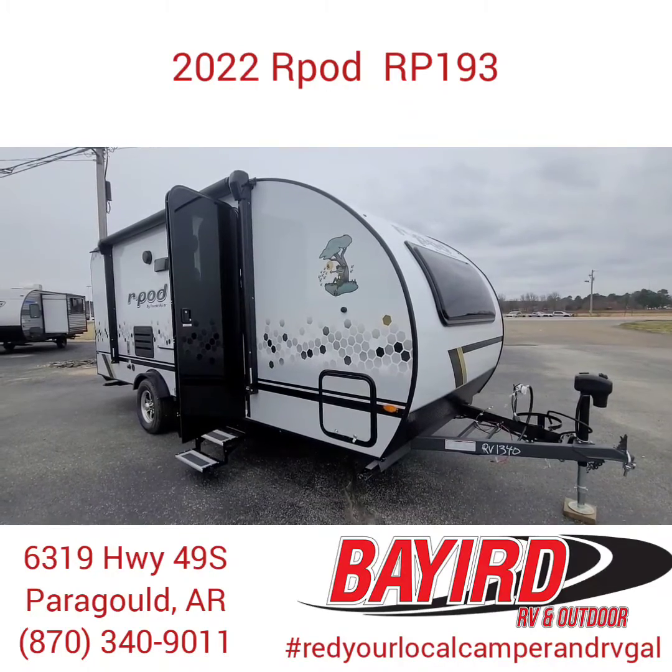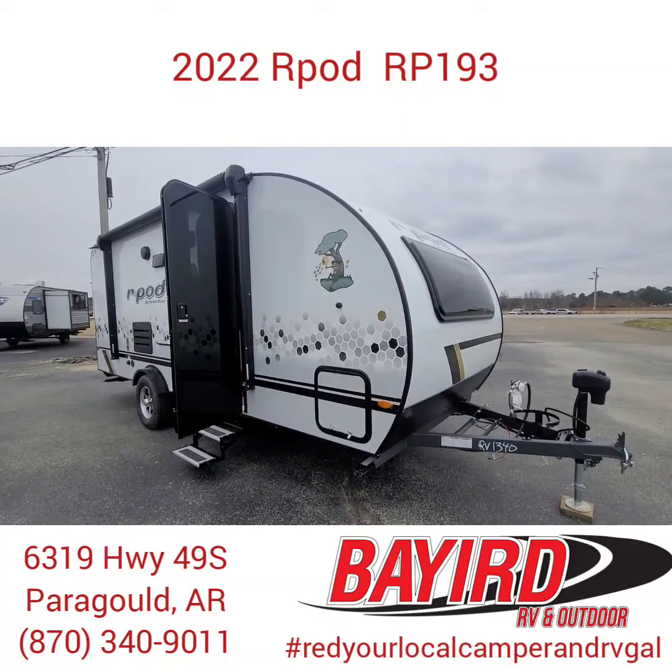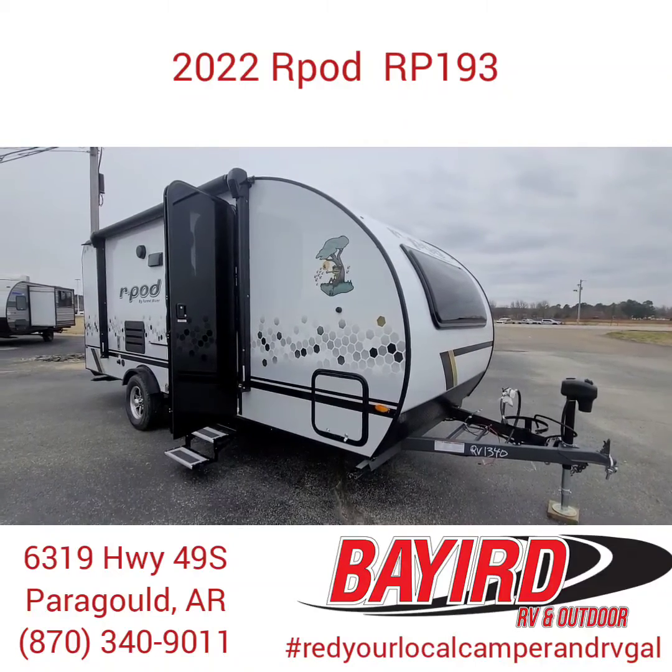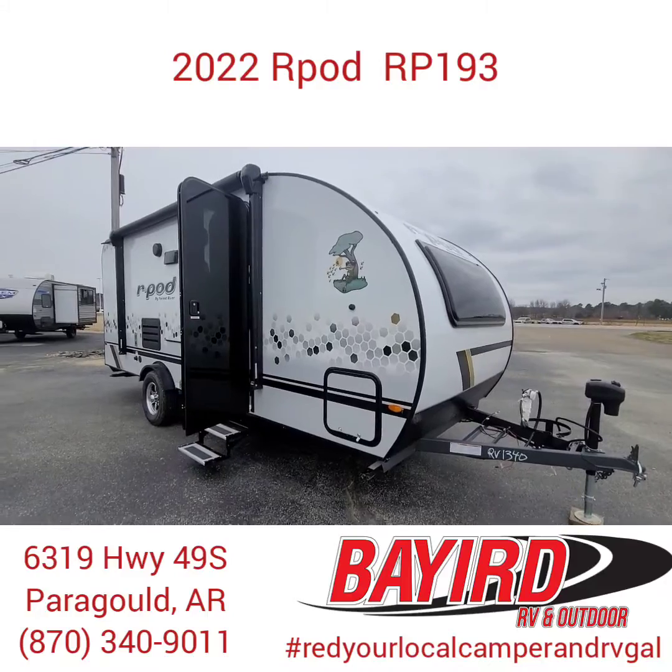Hey everybody, it's Red, your local camper and RV gal here at Baird RV and Outdoor. We're located on 6319 Highway 49 South in Paragold, Arkansas.